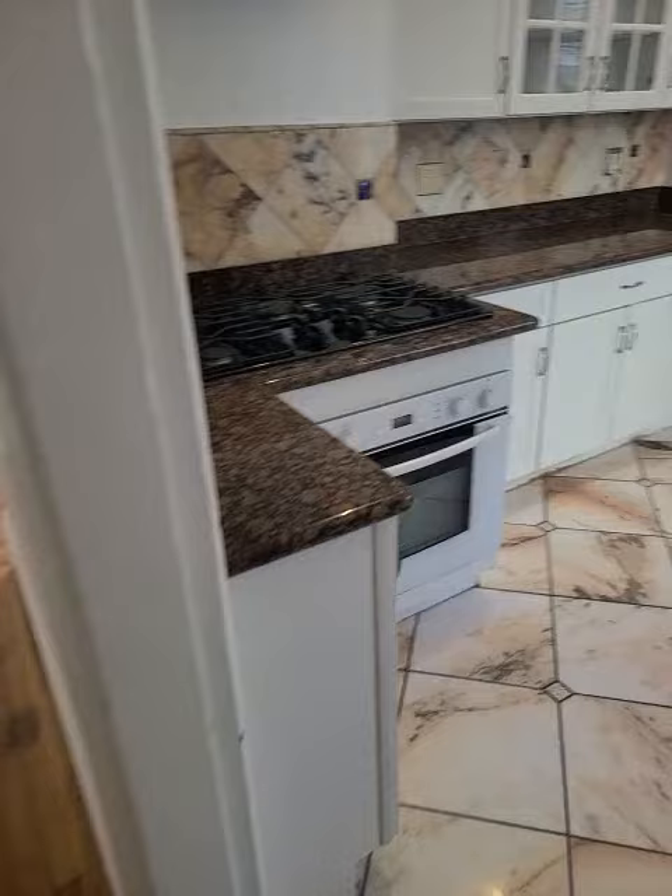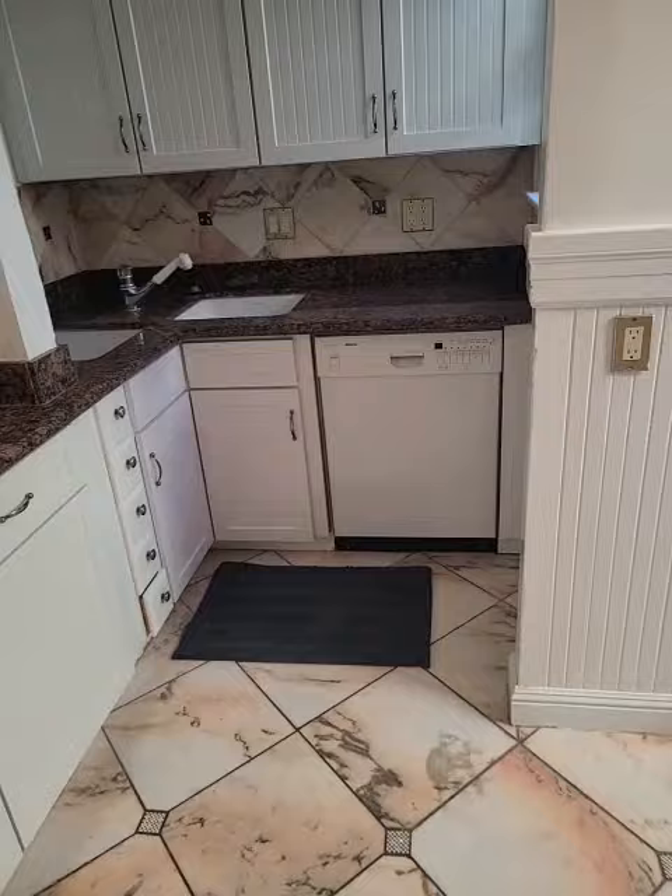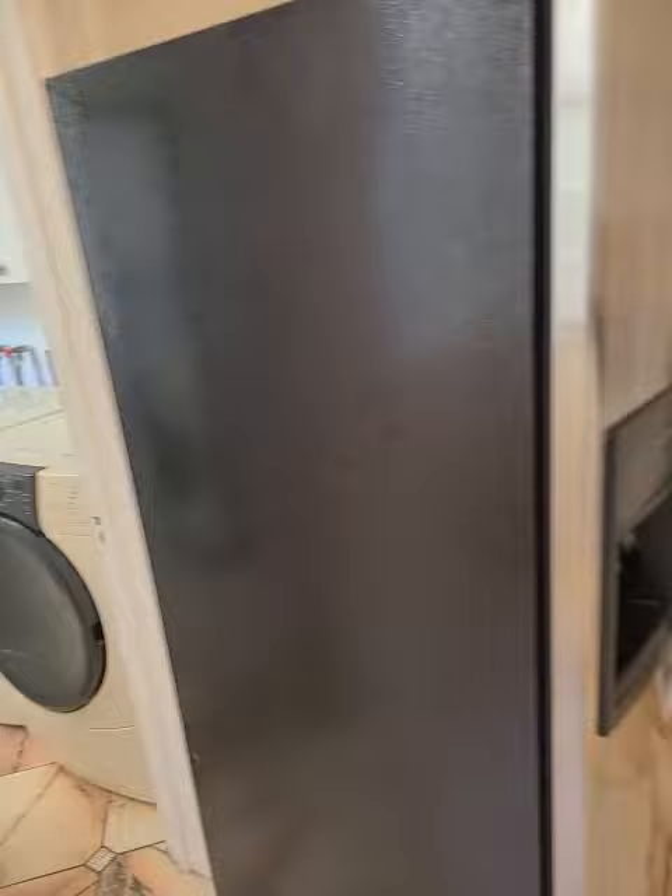Kitchen with chef stove, dishwasher right there. And we have the machines right here — washer and dryer, refrigerator.